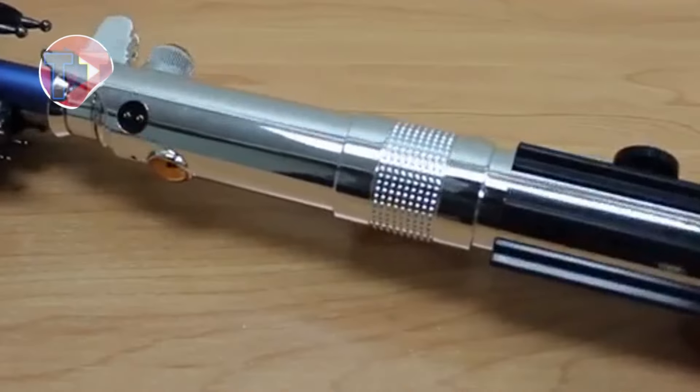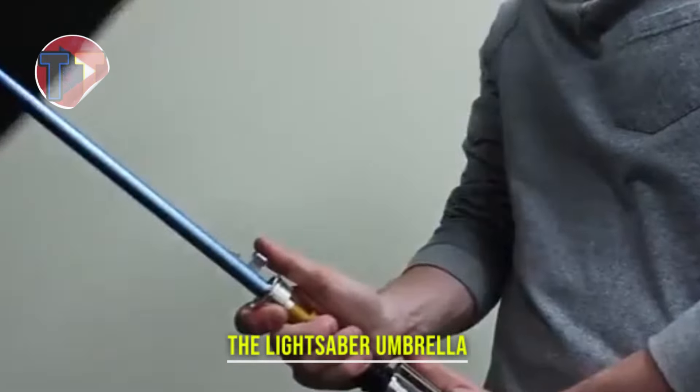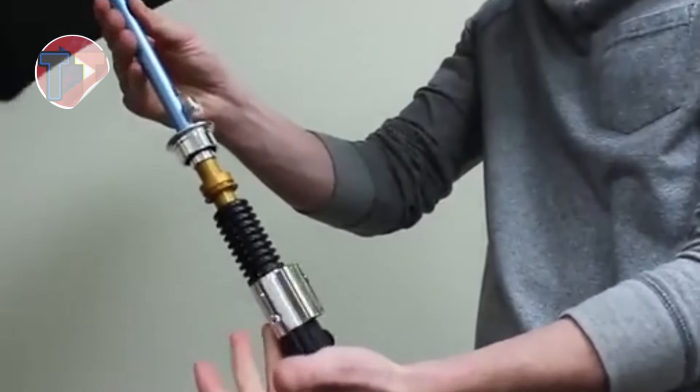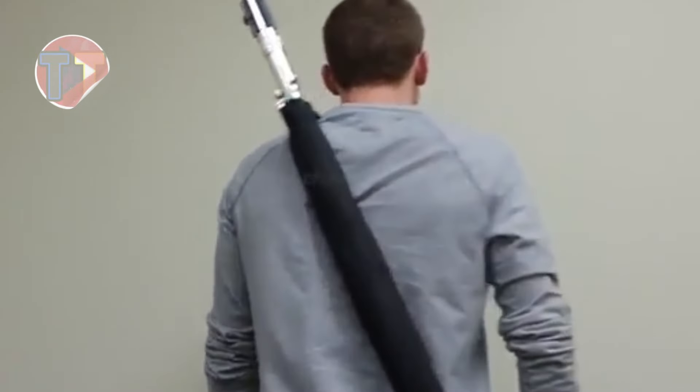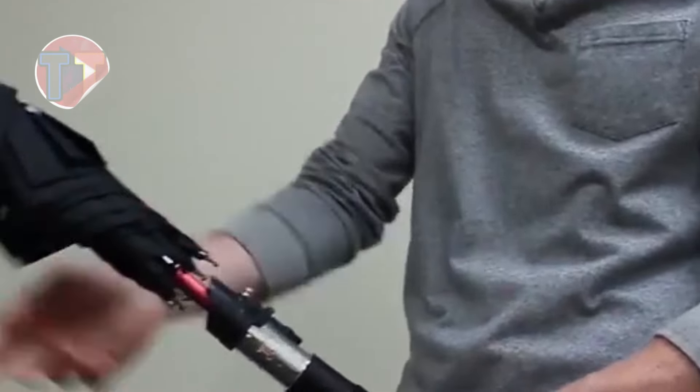Presenting the lightsaber umbrella, a unique fusion of functionality and fandom. This innovative design serves as both an umbrella and a lightsaber, making it a must-have for Star Wars enthusiasts. Its creative aesthetics capture the essence of the franchise, while its practicality makes it perfect for outdoor events, ensuring you stay stylish and protected from the elements.